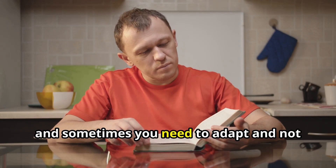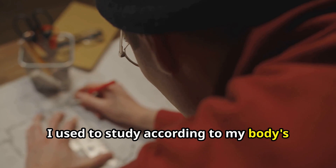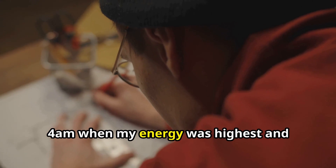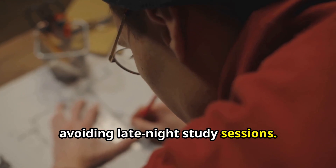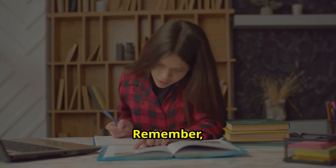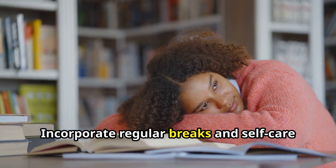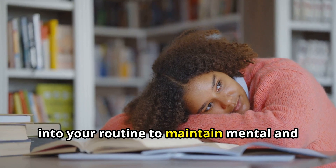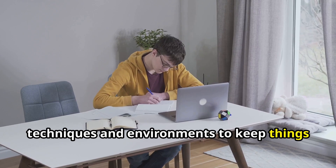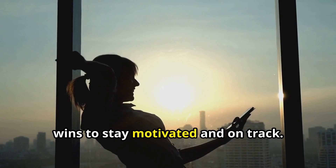Life happens and sometimes you need to adapt rather than try to control everything. I used to study according to my body's natural cortisol rhythm, focusing intensely in the mornings after 4am when my energy was highest and avoiding late-night study sessions. Find what works best for you and don't be afraid to adjust your plan as needed. Remember, consistency is key, not rigid adherence to a schedule that's not working. Incorporate regular breaks and self-care, experiment with different study techniques, and celebrate small wins to stay motivated.